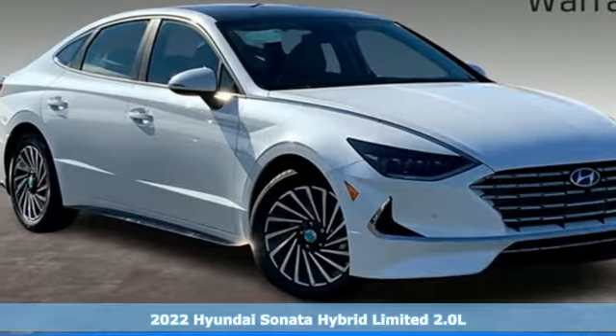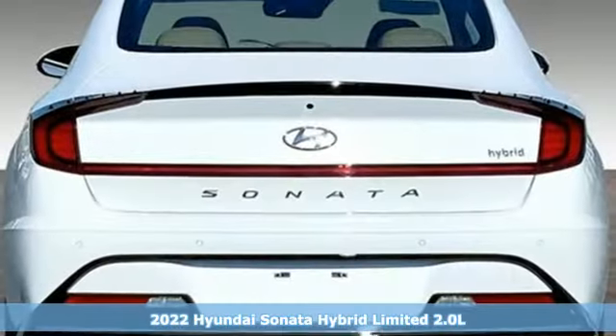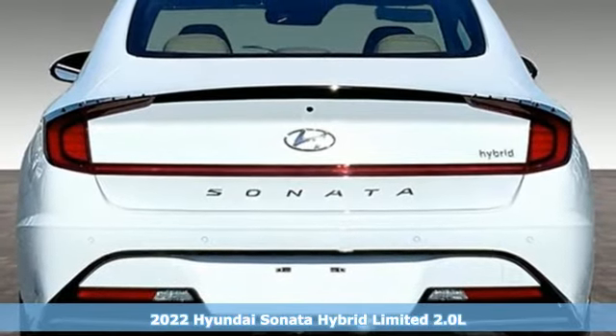Here's a new 2022 Hyundai Sonata Hybrid. Challenging convention to find a better way — it's the Hyundai way.